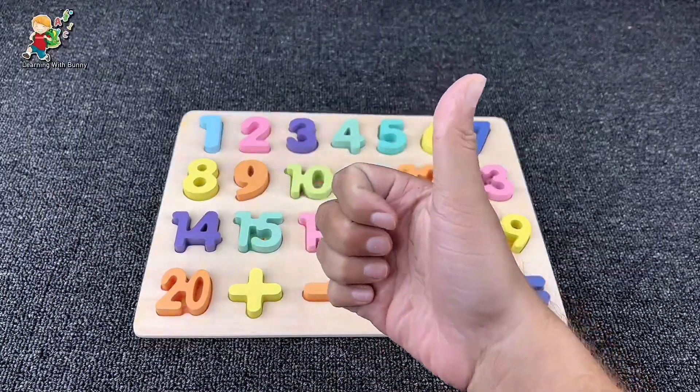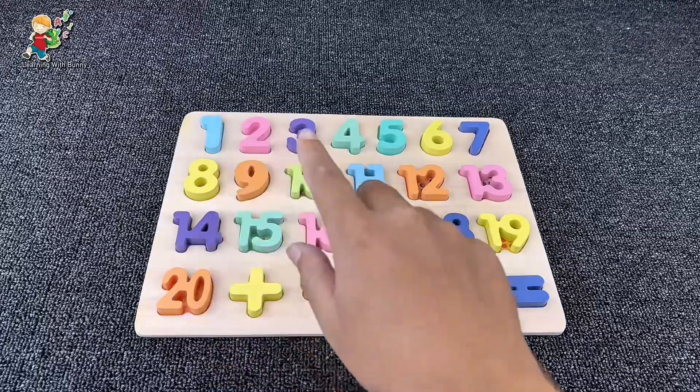Yes, we found all the numbers and signs! Let's count with me.